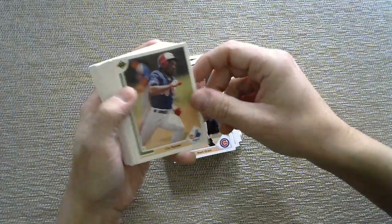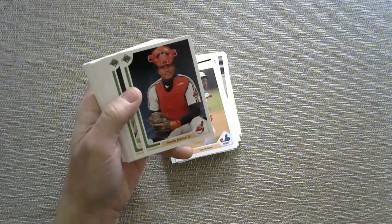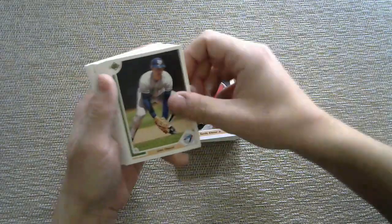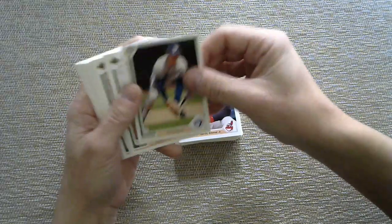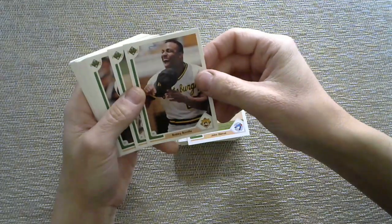Tim Raines for the Expos. Sandy Alomar — I can mention Hoss of Cards, Derbs Sports Talk and Cards, CB Baseball Card Collector, all big Indians fans, also Connor's Courage. A bunch of Indians fans on the old internet, go figure. John Olerud for the Blue Jays. Bobby Bonilla — John Sports Cards is a big Pirates fan.